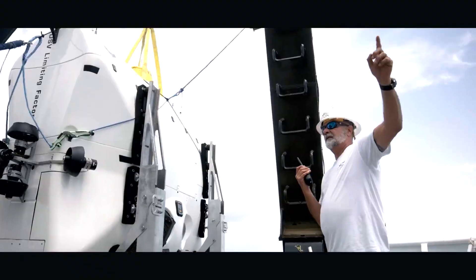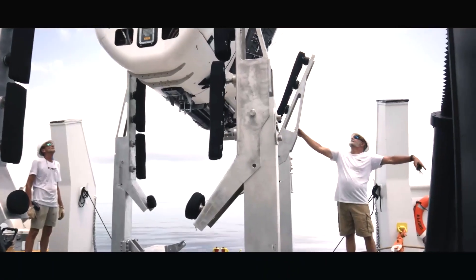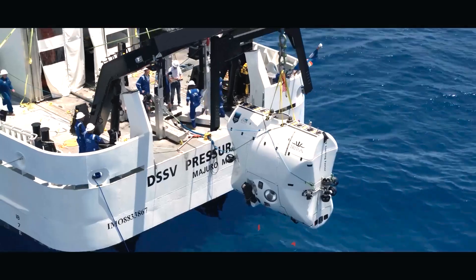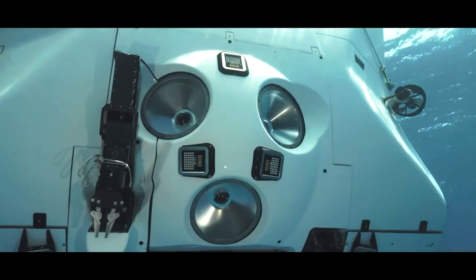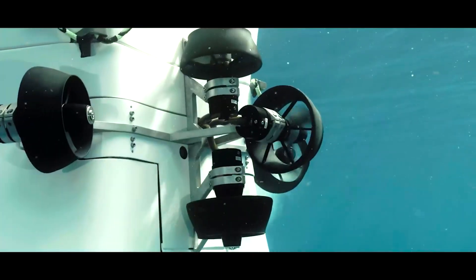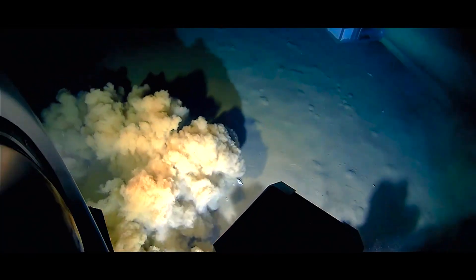It has a dry weight of 11,700 kilograms and a payload capacity of approximately 220 kilograms. The vehicle was commissioned by Viktor Vescovo at a price of $37 million and has been utilized for various exploration missions, including identifying the wrecks of numerous warships resting in the deep oceans, like the USS Johnston at a depth of 6,469 meters.